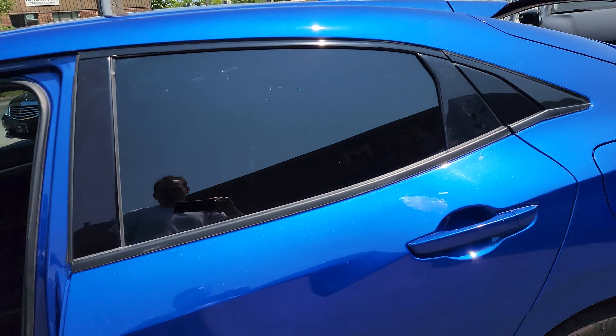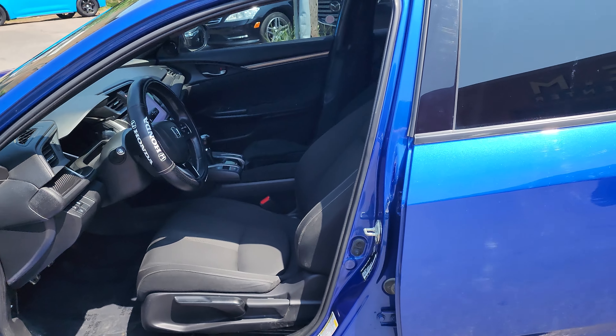This is a video of the 2019 Honda Civic Sport Hatchback. Six-speed manual, very nice royal blue color. It's got a nice tint on it, looks very sharp, nice white rims.